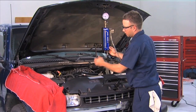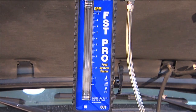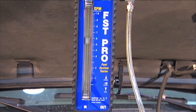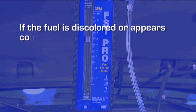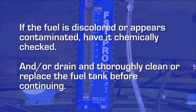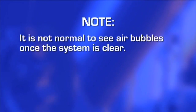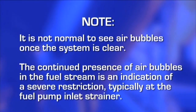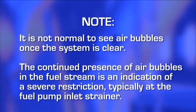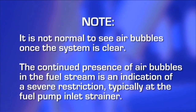With the Modivac fuel system tester connected and the connections properly tested, start the engine and allow it to idle. First, observe the fuel for contamination and air bubbles as it flows through the clear flow tube in the flow meter. If the fuel is discolored or appears contaminated, have it chemically checked and/or drain and thoroughly clean or replace the fuel tank before continuing. Expect to see air bubbles when you first start the vehicle as air is purged from the tester and fuel line, but it is not normal to see them once the system is clear. The continued presence of air bubbles in the fuel stream is an indication of a severe restriction, typically at the fuel pump inlet strainer. Keeping this in mind, watch for further evidence of blockage as you continue testing.